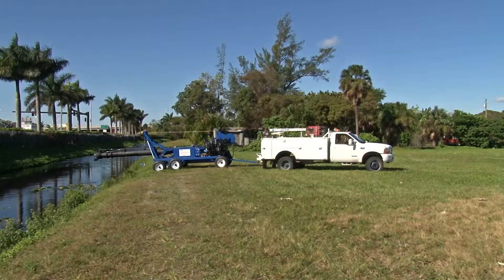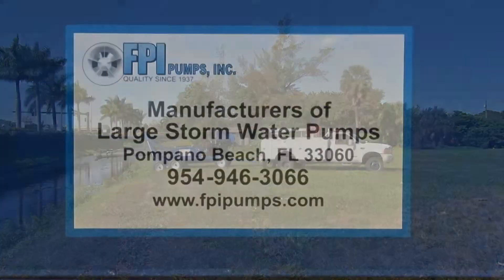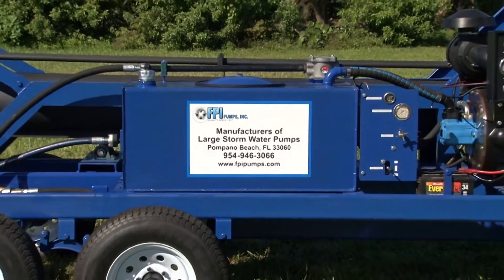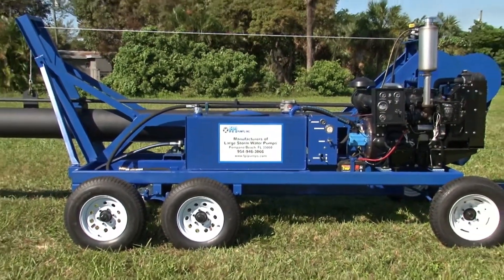FPI Pumps, as a member of the Hydraulic Institute and an ISO 9001 certified manufacturer, has been fabricating high quality pumps at our Pompano Beach facility for almost 80 years. Let us help you deal with your pumping needs. Thank you.